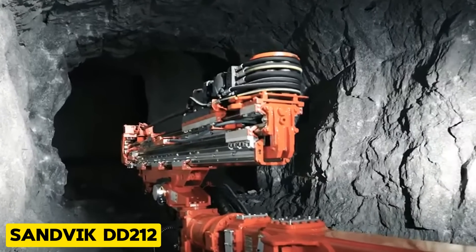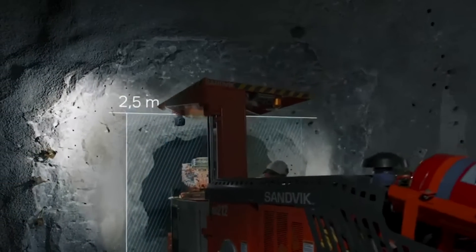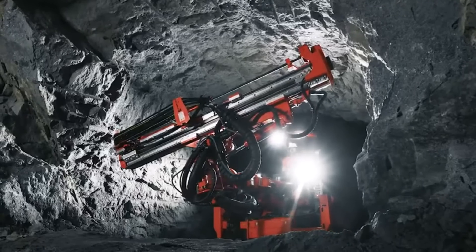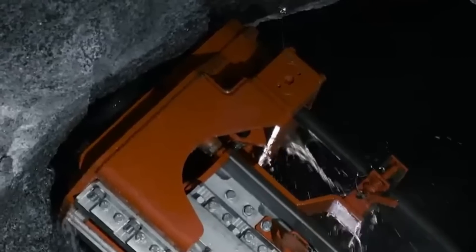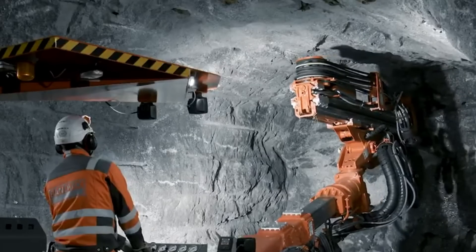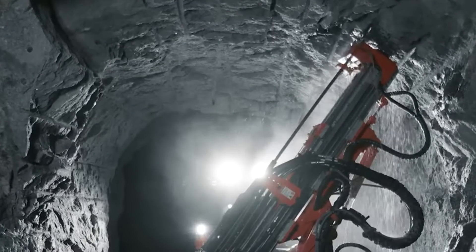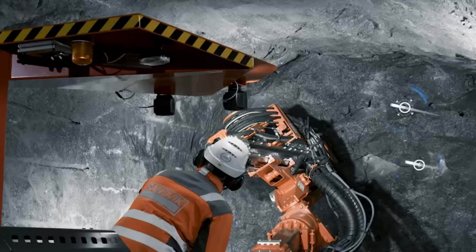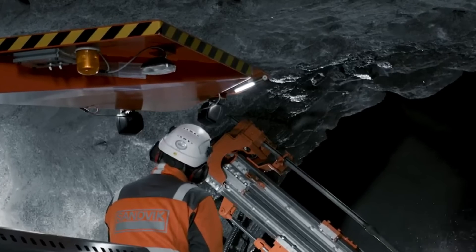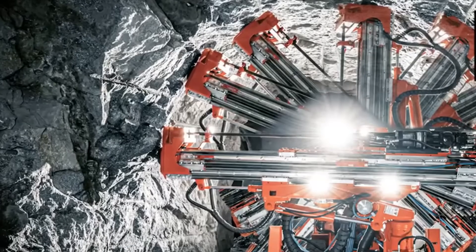The Sandvik DD212 is a compact and powerful electro-hydraulic single-boom jumbo drill designed for tunneling and development in narrow vein mines and construction projects. It has a powerful rock drill, an intelligent boom, and an automated drilling control system, which leads to consistent results and a reduced operator workload. The SB20i intelligent boom it possesses offers a large coverage area and automatic functions for hole positioning.